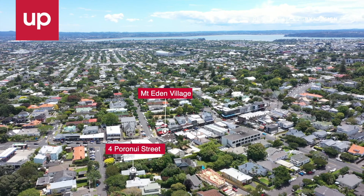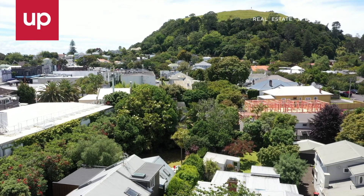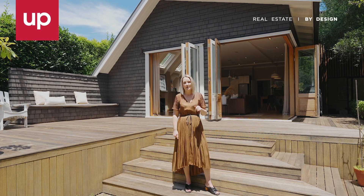With Mount Eden Village literally meters up the road, parks and recreation all around, and the great mountain itself just up the hill, this magnificently modernized five-bedroom home has Mount Eden on a plate. Come and take a look.